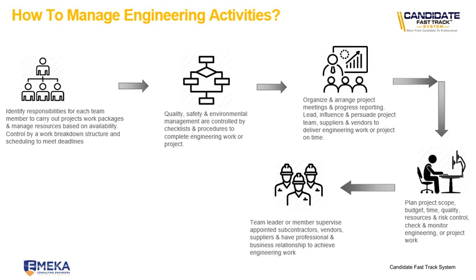The last point is that team leaders or members supervise appointed subcontractors, vendors and suppliers, and maintain professional and business relationships to achieve engineering work. You need people that are responsible for specific outcomes on a project. As a lead engineer, lead technologist, or senior technician, you manage these activities through other resources. You need supervisors on site if you're working on a big construction project or consulting work where you're doing designs. All these activities are part of managing engineering work.